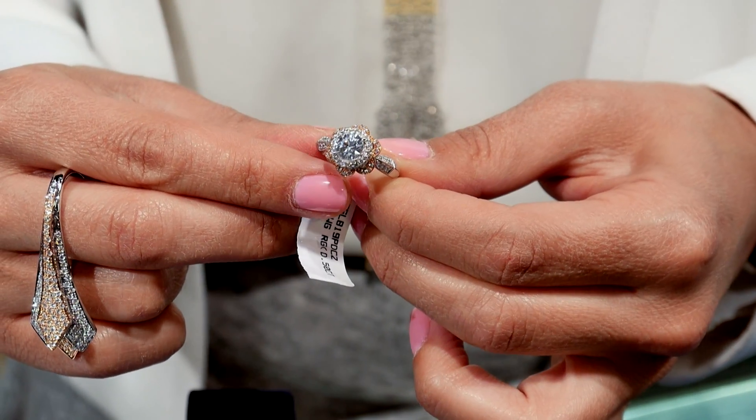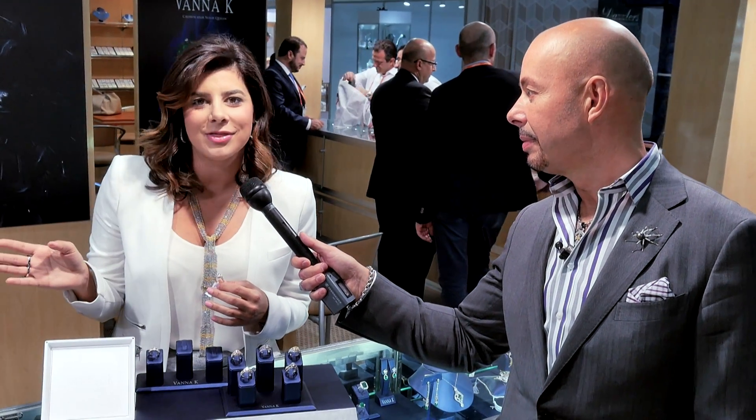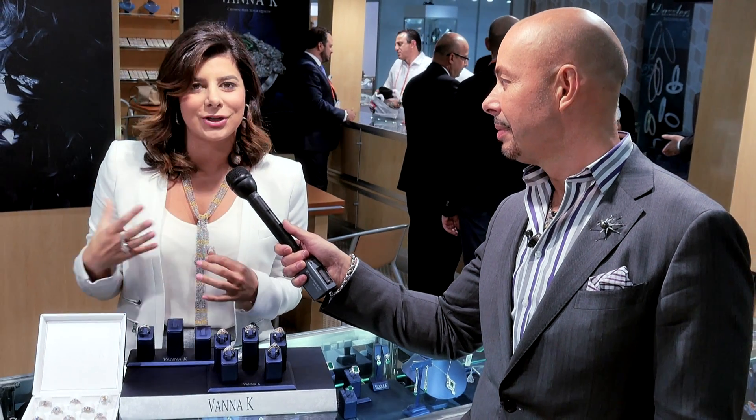What I love about this is that women think that they have to choose a particular color in their jewelry to match their outfit. That worry is gone with this. You can wear this with any outfit, and it complements your style.